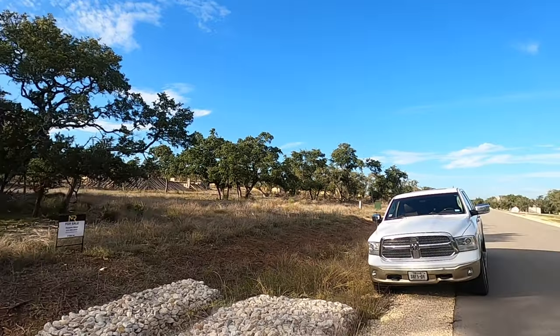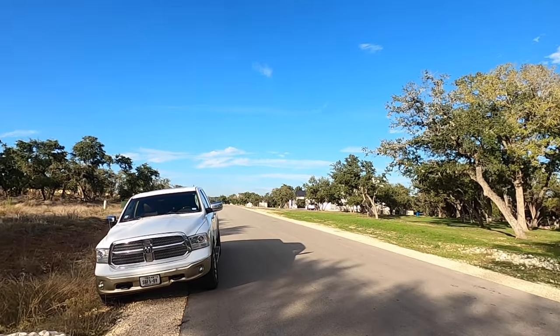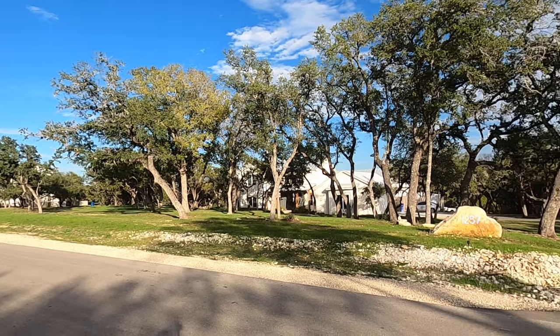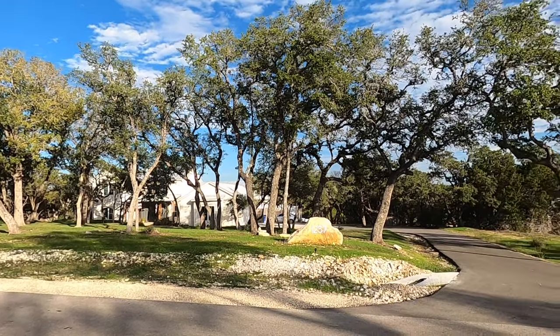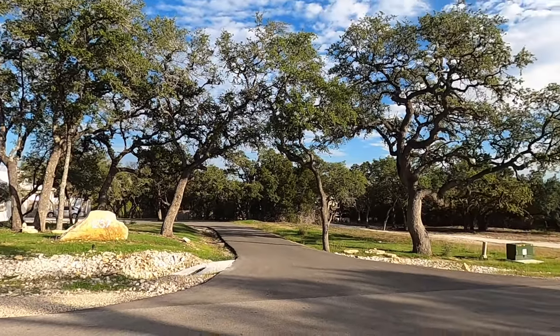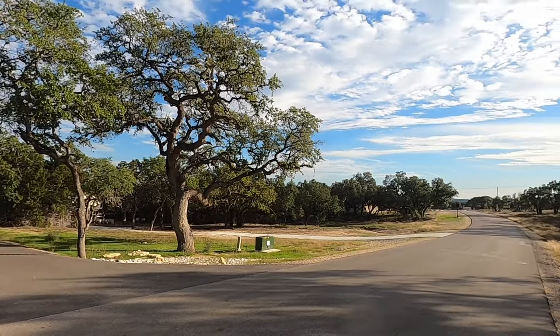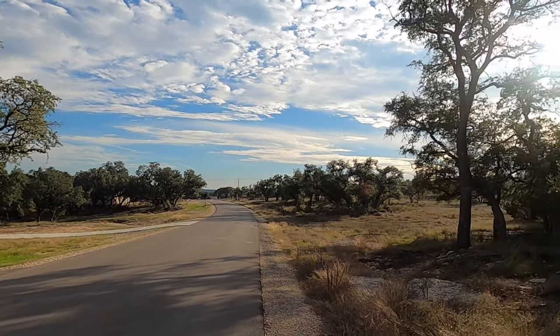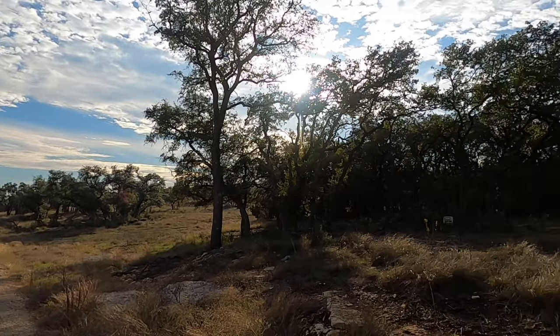Before we go crawling through the woods, I definitely want to show off a little bit of the neighborhood. Not a lot of builds out here, but the house right across the street has been completed and it's absolutely gorgeous. We're kind of in the front part of the community. You can see the entrance to the community is right down this road. Alright, let's head on in there.